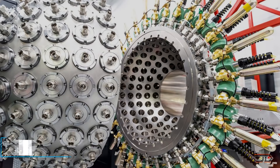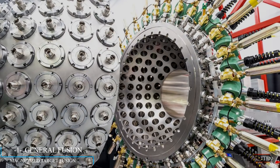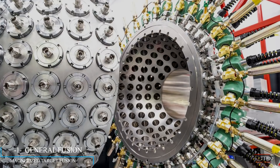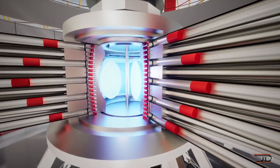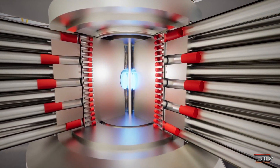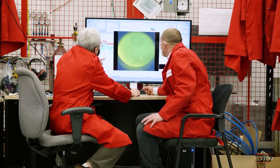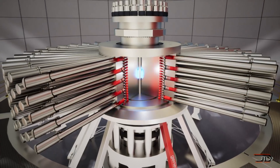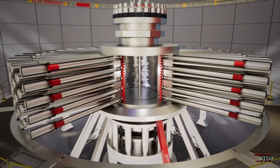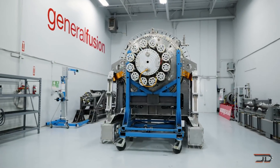If you follow the fusion race — and honestly it's not much of a race right now — then you've probably heard about this particular machine from General Fusion. Sustained fusion has always been a tricky puzzle to solve, so this company has come up with a very unique design. Otherwise known as magnetized targeted fusion, plasma is injected into the vessel, and high-speed digital controls move pistons at different rates to drive shock waves into the core. This compresses the plasma.